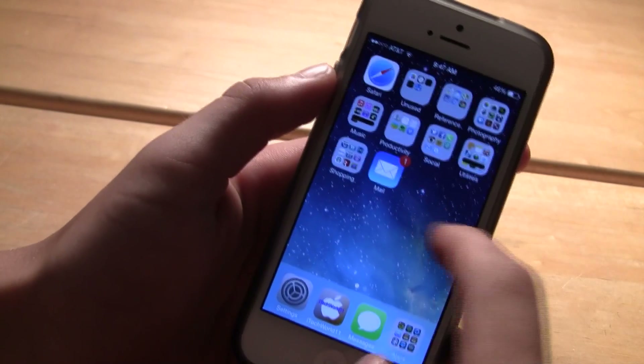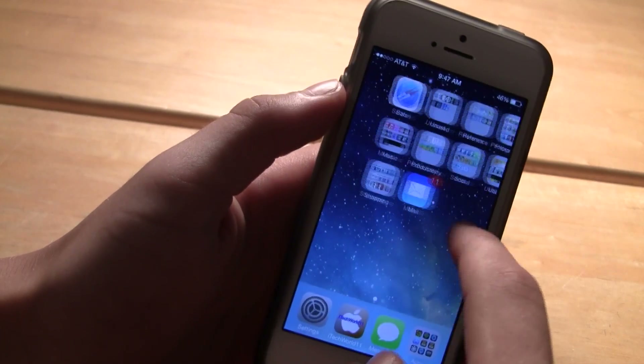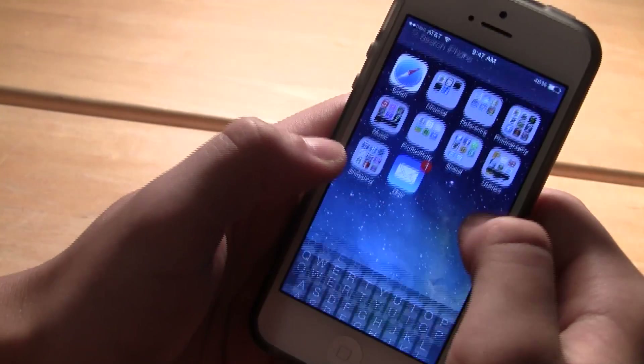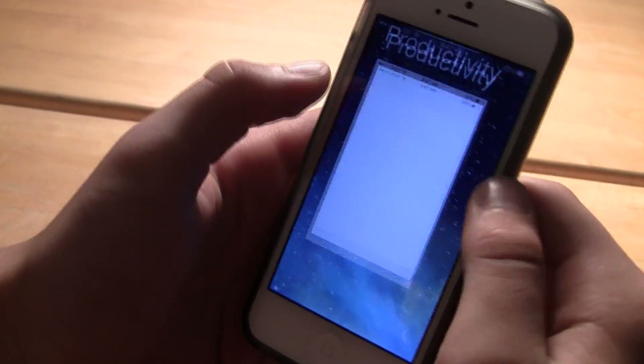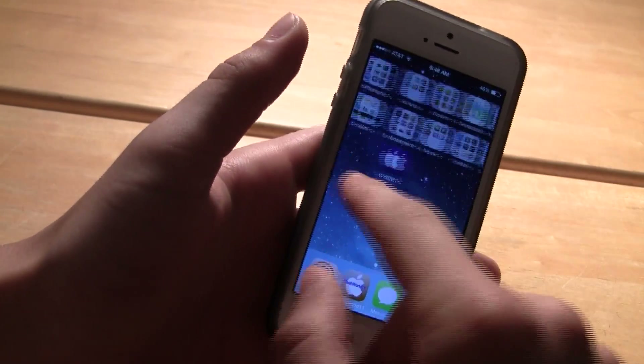Another thing I like is just the overall flow of the OS. There's no longer a Spotlight search on its own page — instead you swipe down to get to Spotlight or search from there. I really like everything about it, including the mail app which has been redesigned and looks really cool. Everything about iOS 7 so far has been pretty good.